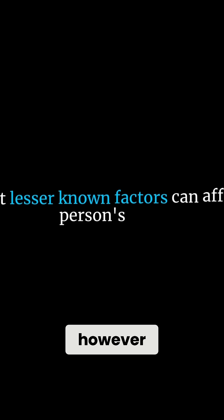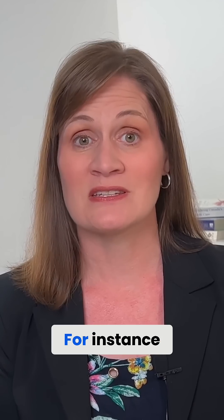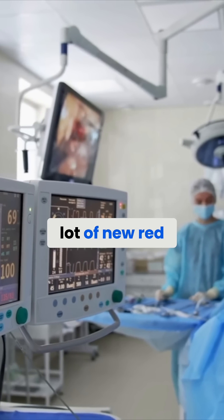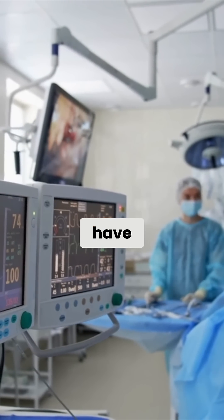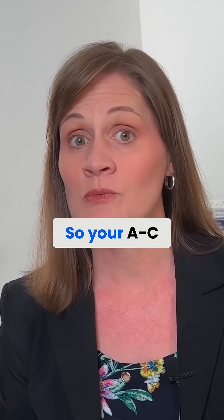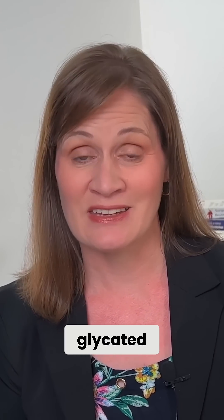There are some instances, however, in which this test may be somewhat misleading. For instance, if you have experienced recent blood loss, you will have a lot of new red blood cells that have had less exposure to glucose. So your A1C may be lower, as a higher percentage of hemoglobin may not yet be glycated.